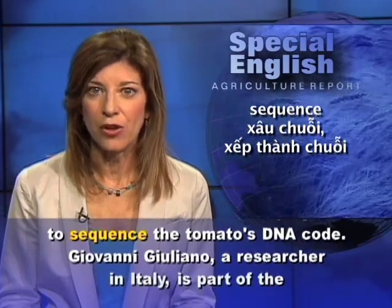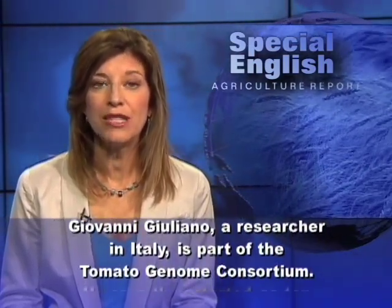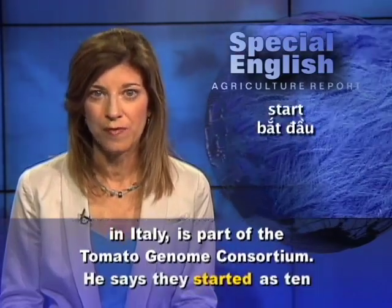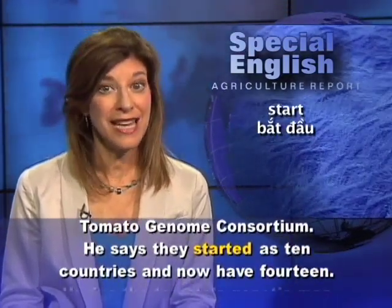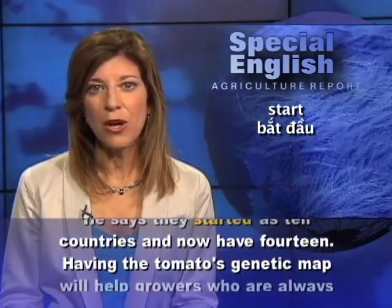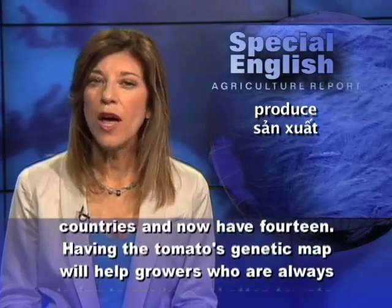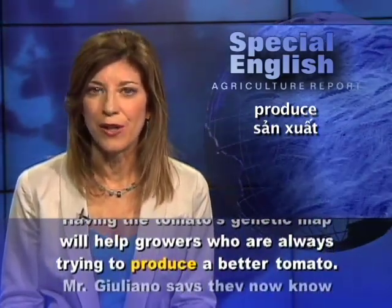Giovanni Giuliano, a researcher in Italy, is part of the Tomato Genome Consortium. He says they started as 10 countries and now have 14. Having the tomato's genetic map will help growers who are always trying to produce a better tomato.